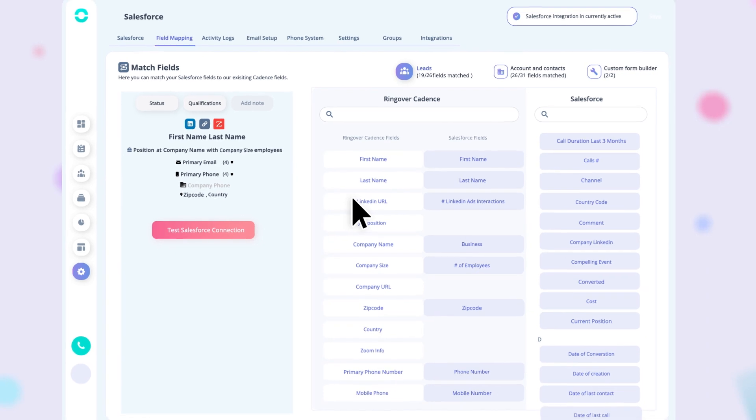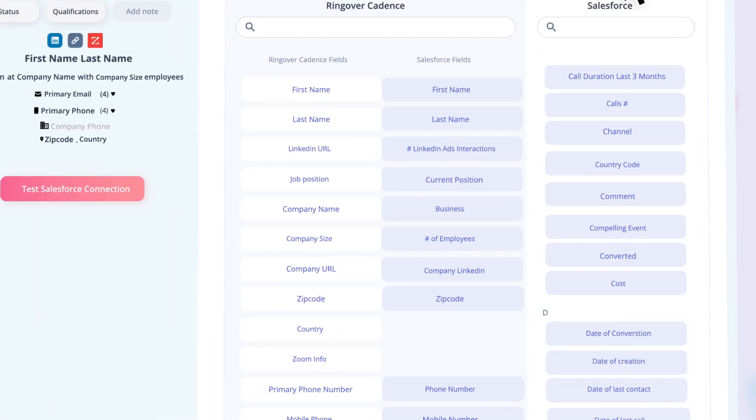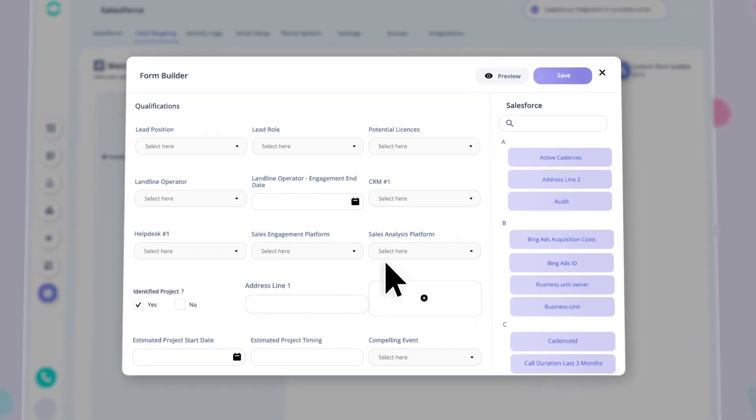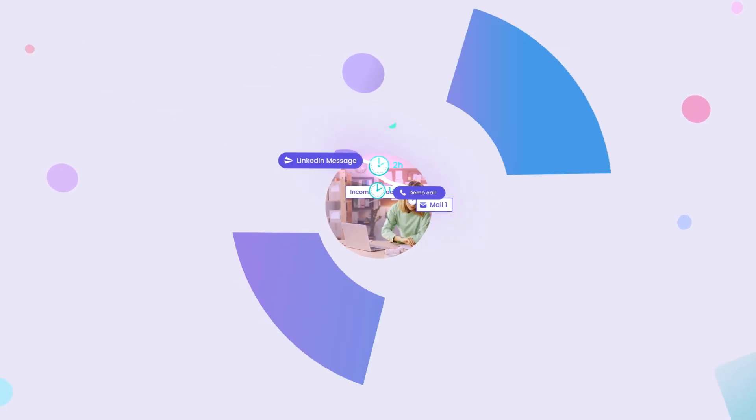Finally, you can set up your integration with just a few clicks — whether it's customizing your field mapping or defining what information qualifies your leads. Rely on the winning combination to boost your sales.